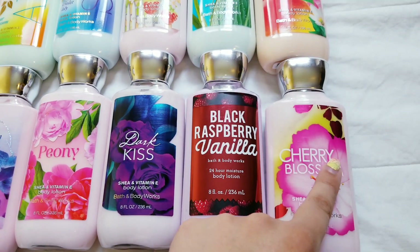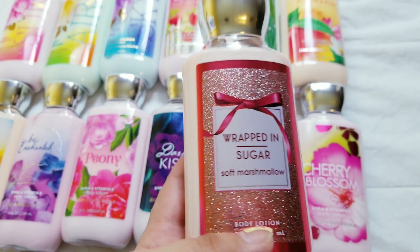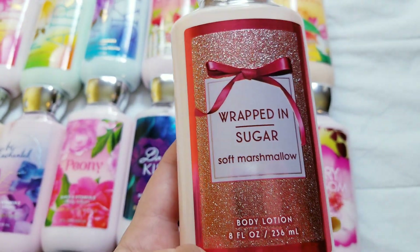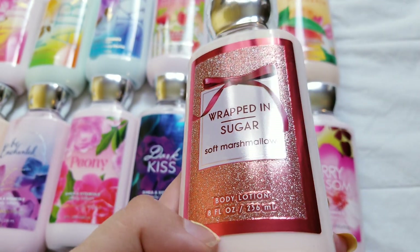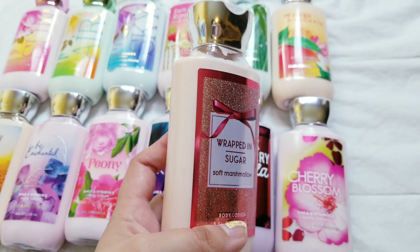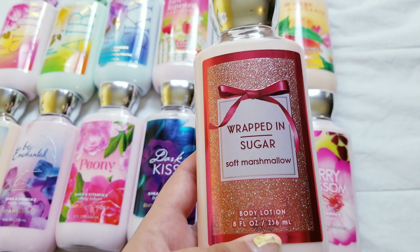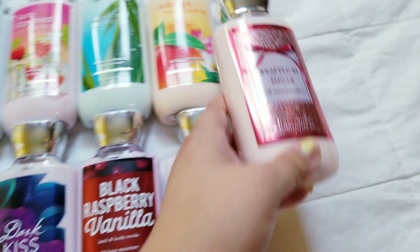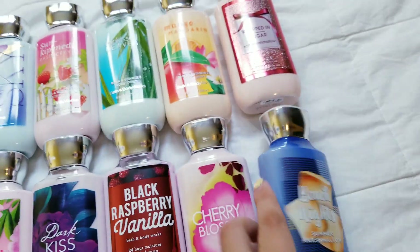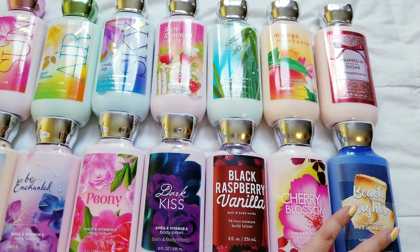And cherry blossom. Wrapped in sugar — this one came out like two years ago, and I wasn't going to get it because I have the cream and the shower gel for it. It was in one of the newer super thin square bottles before, but this one's a lot nicer. Beach Nights — this one's also a few years old, they brought it back. And that's what I got at the semi-annual sale as far as lotions go.